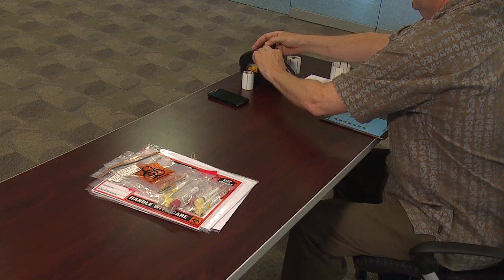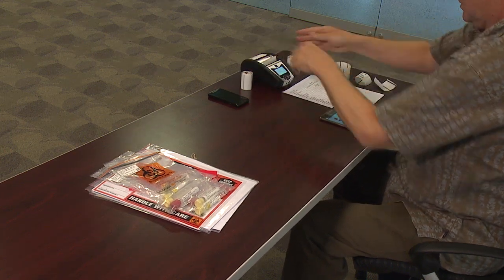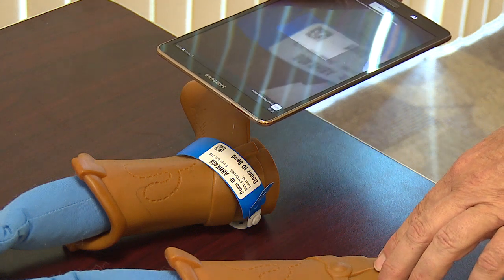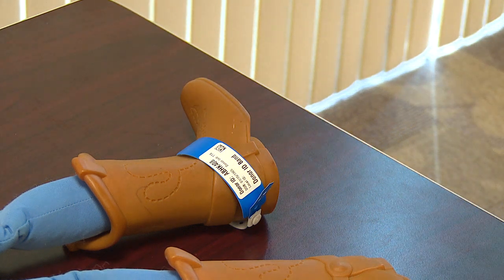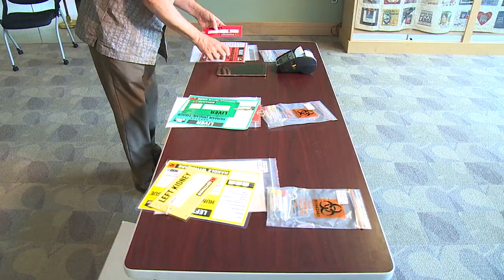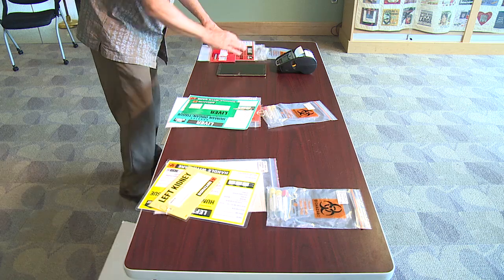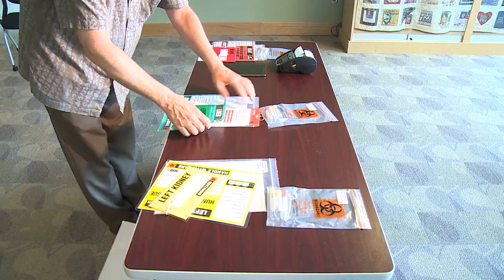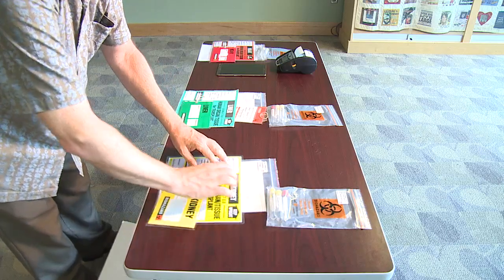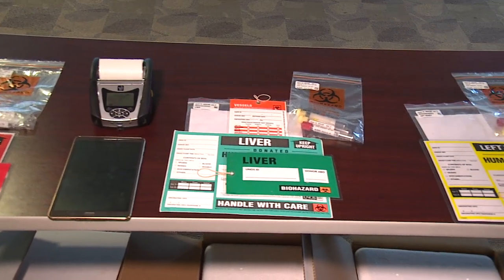Prior to moving, the user should switch from 2-inch labels to 3-inch labels. Once arriving in the OR, the user should scan the donor ID band to verify they are working on the correct donor. Prior to starting the case, the user could stage all of the appropriate materials needed, including the UNOS shipping labels, the UNOS organ labels, the vessel label, and their blood packets.